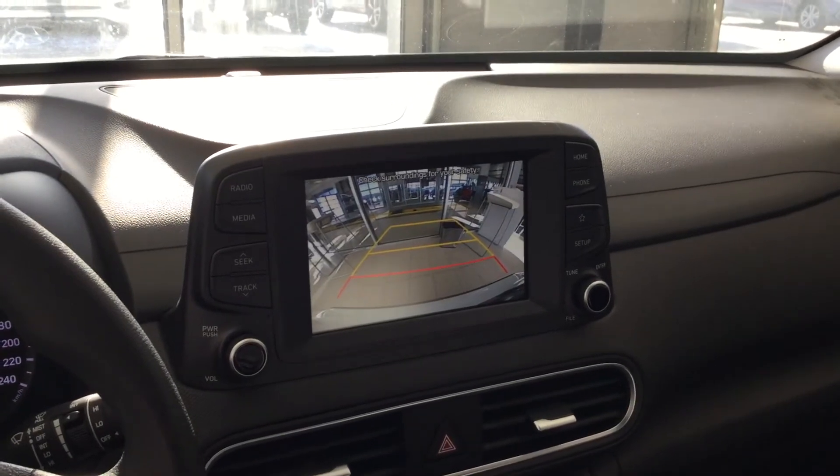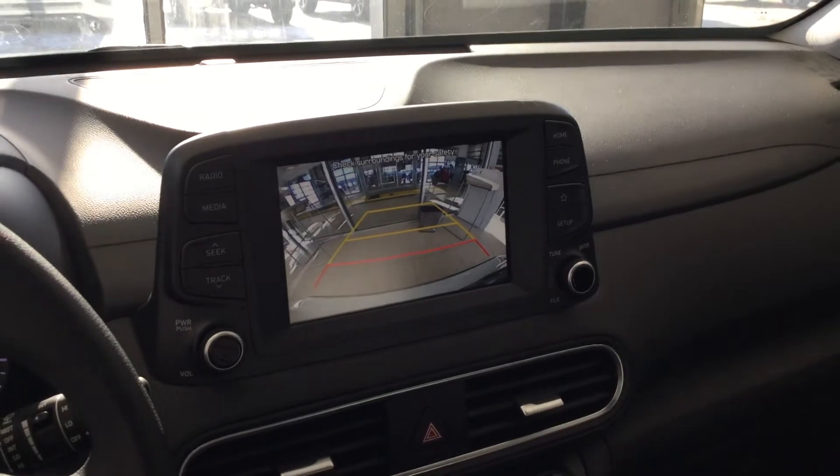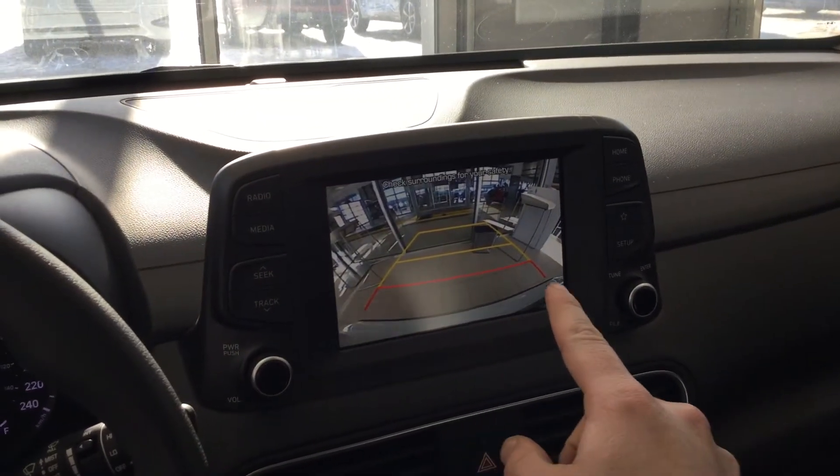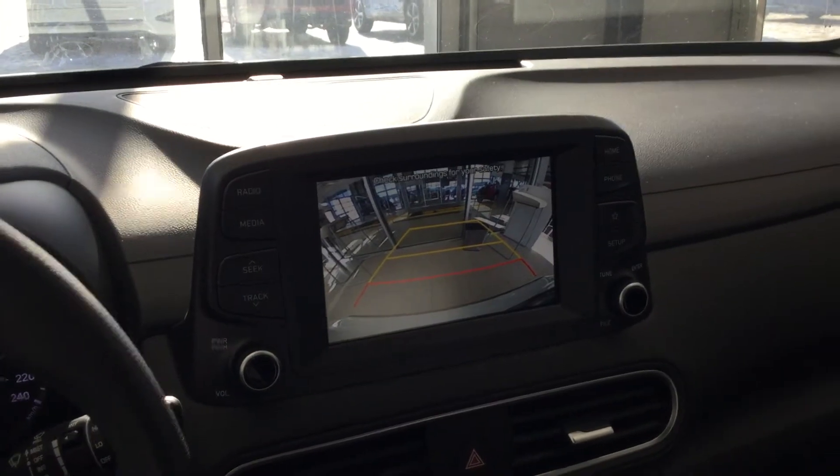One of the really nice things that's pretty well coming standard on all of the Hyundais now is a nice backup camera. It's got some great views back here, so that way you can know how close you're getting, and it'll actually beep and alert you if you're getting too close.